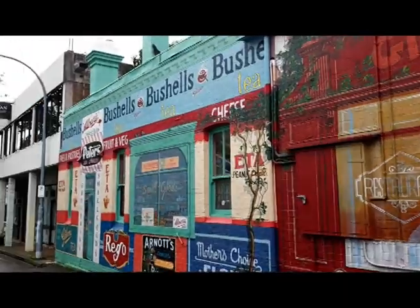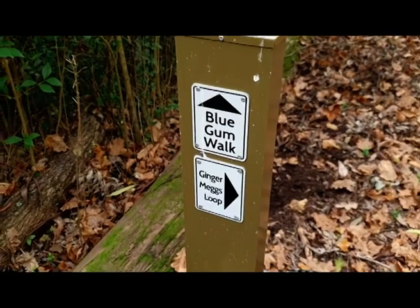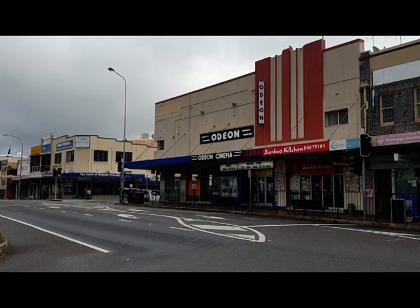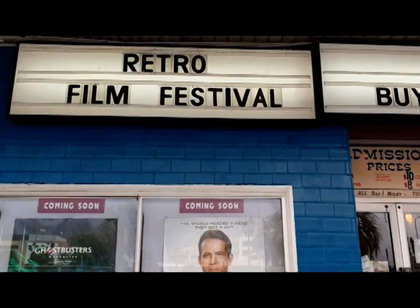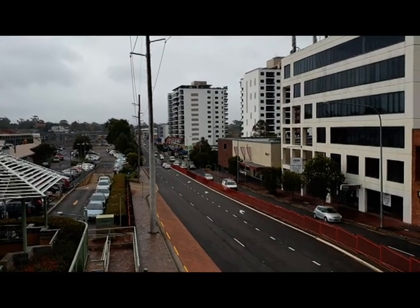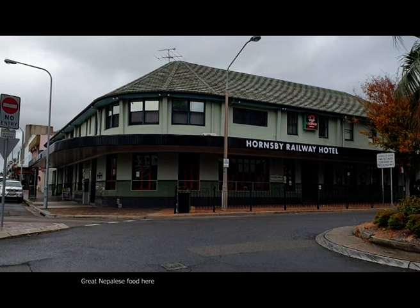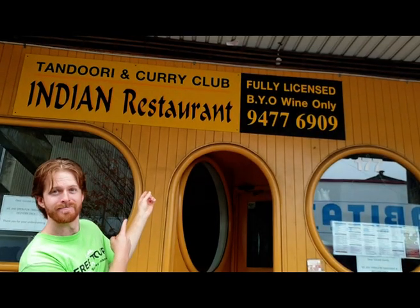But what's there to do in Hornsby? Well if it's a bushwalk you're after, there are plenty of beautiful trails, including the Blue Gum and part of the Great North Walk. Or maybe you'd like a classic film experience in the Hornsby Odeon, a proper old school cinema converted from a theatre. And thanks to our large Chinese, Indian, Korean, Nepalese and Iranian populations, we have some wonderful authentic restaurants, including my personal favourite, the Tandoori and Curry Club.